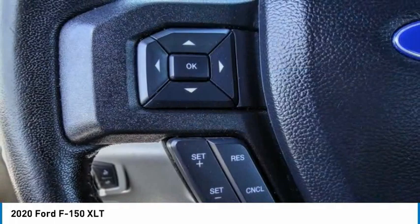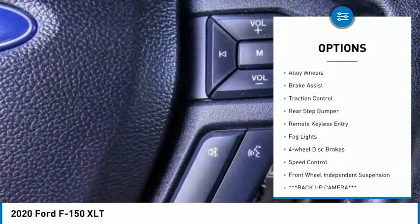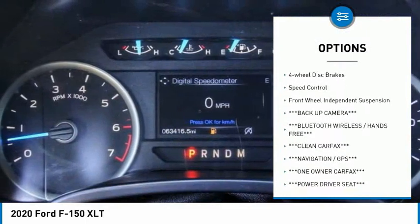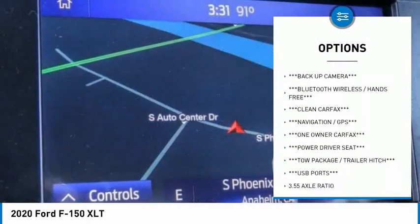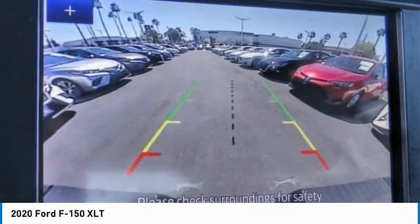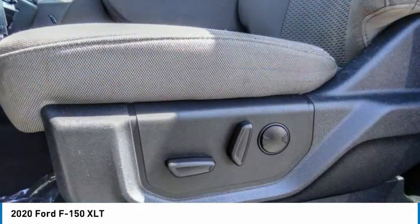Here are some of this vehicle's great options: electronic stability control, alloy wheels, brake assist, traction control, rear step bumper, remote keyless entry, fog lights, four-wheel disc brakes, speed control, and front wheel independent suspension.